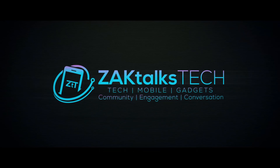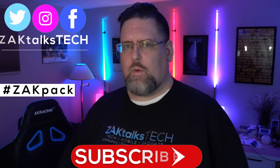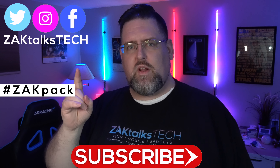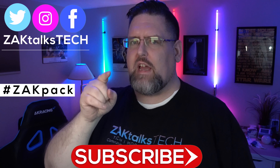I've had the iPhone XR now for a week with a SIM card in it. Let's talk about it. Welcome back to Zach Talks Tech, where it's about the community, engagement, and conversation we're having here about the tech that you love.